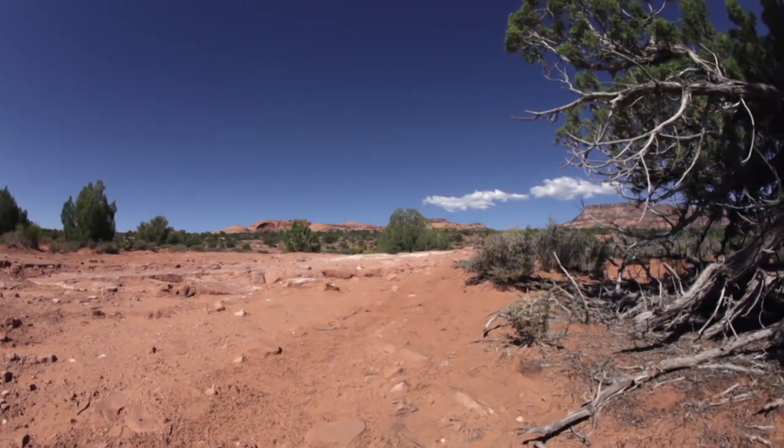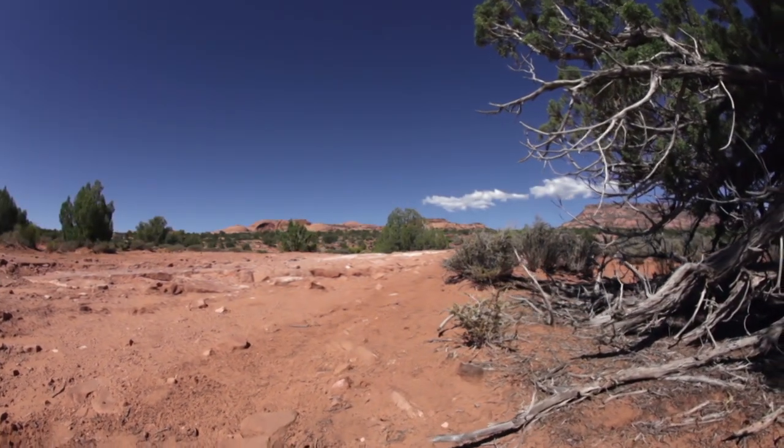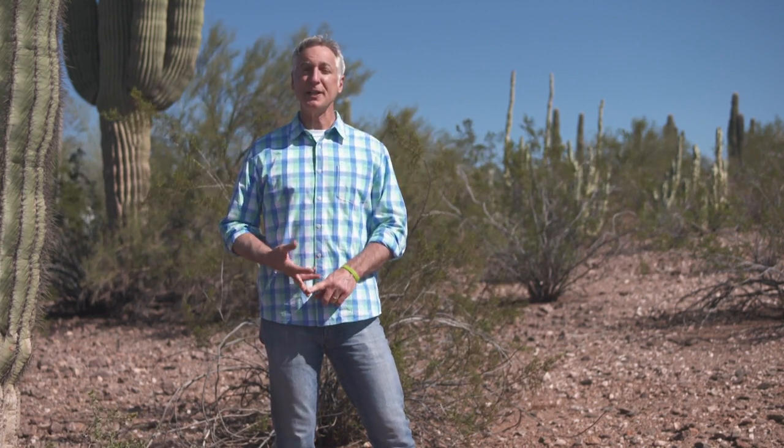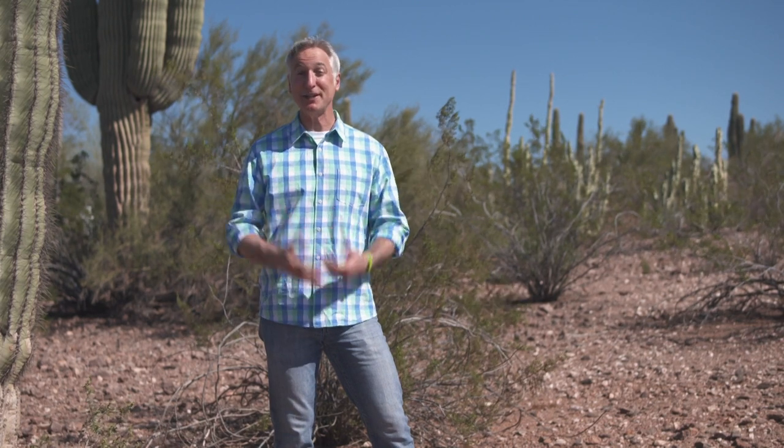The desert Southwest may be the last place you think of for lush gardens, but it's really where all the gardening rules come together: building the soil, treating water as a precious resource, working with Mother Nature no matter what she throws at you, and building community and sharing the bounty. It's certainly been an inspiration — and I can't wait to get back to the garden and farm to put these practices into play. Thanks for joining us everybody. I'm Joe Lampl, and we'll see you back here next time for more Growing a Greener World.